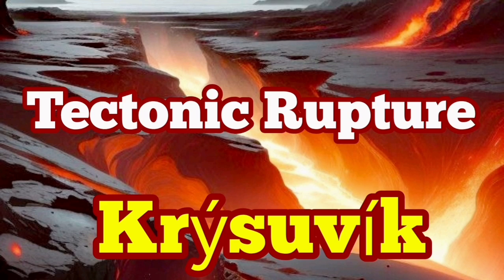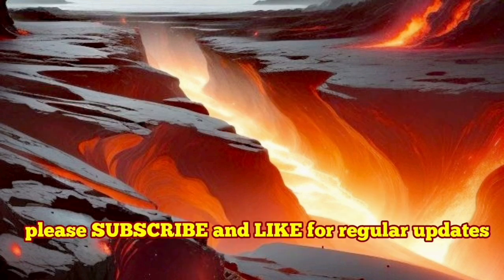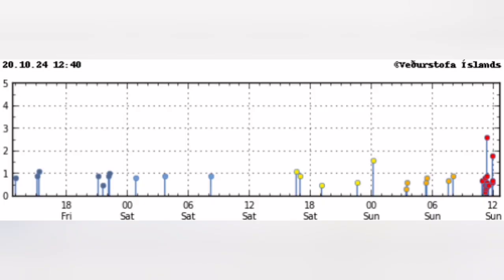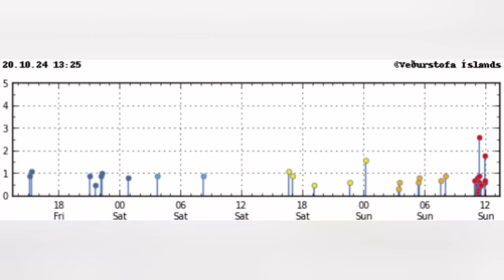We have a series of earthquakes, about 17 of them, concentrated in a small area in the Reykjanes Peninsula of Iceland, around the lake Kleifarvatn. As you can see here, the timing was interesting just a few minutes ago and the concentration of them in a certain time.